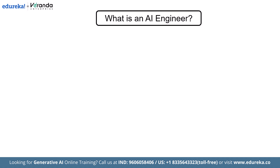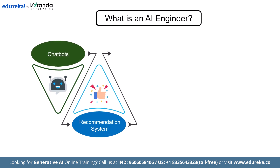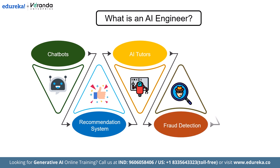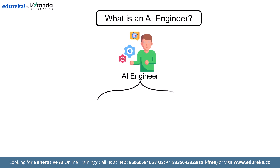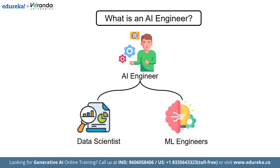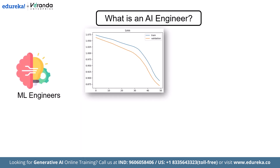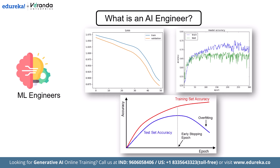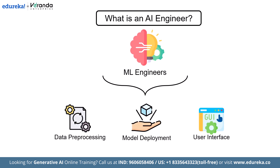Let's start by understanding what exactly is an AI engineer. An AI engineer's role centers on developing and deploying practical applications driven by artificial intelligence — everything from chatbots and recommendation systems to AI tutors, fraud detection models, and even fully autonomous agents that manage entire workflows. How does this differ from a data scientist or ML engineer? Data scientists focus more on analysis and insights, whereas ML engineers are centered around model training and optimization. But AI engineers go full stack — they handle everything from data pre-processing to model deployment and sometimes even building the user interface for AI-powered apps.